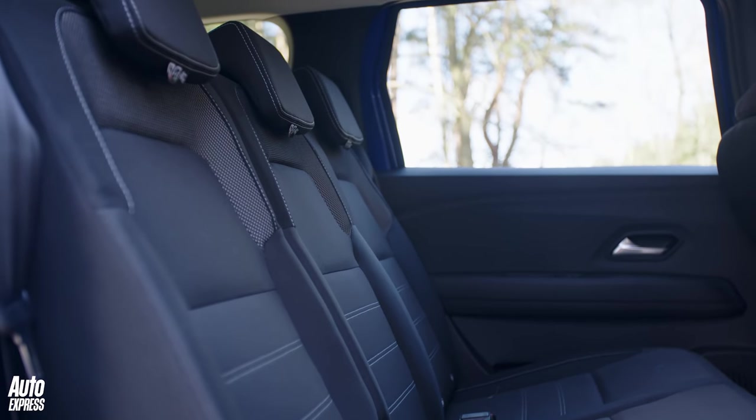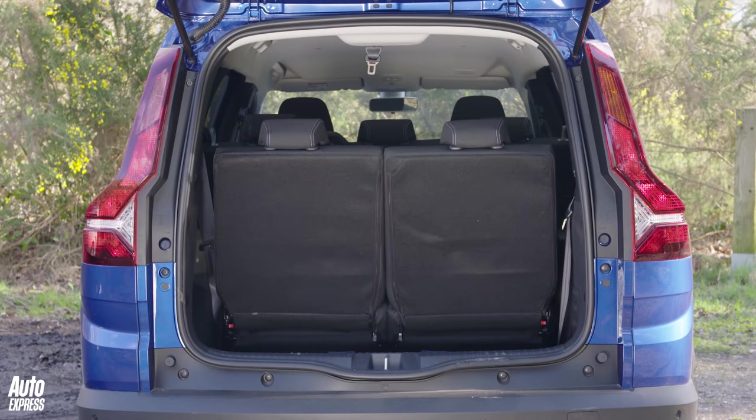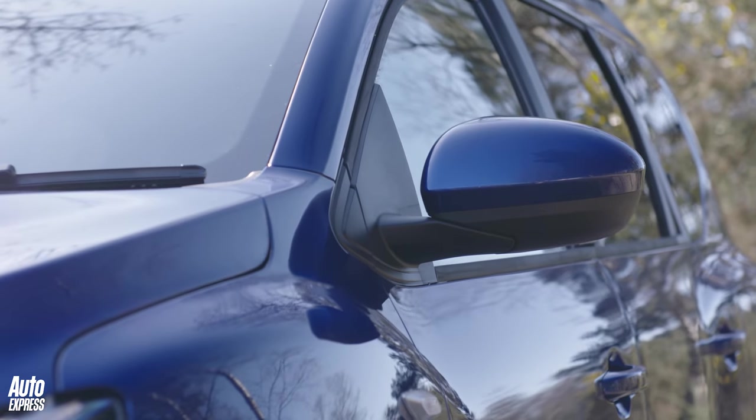It's worth bearing in mind that there are plenty of seven-seaters around which yes might have seven seats, but some of them you'd struggle to stay comfortable in for long. So let's see how the Jogger stacks up.